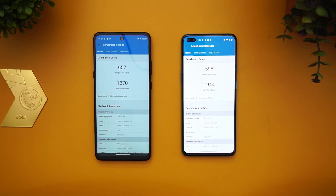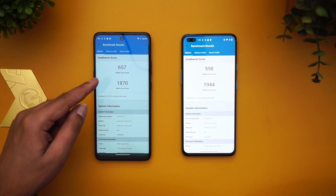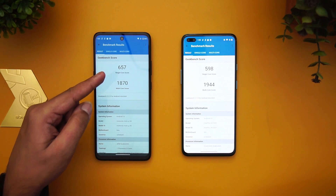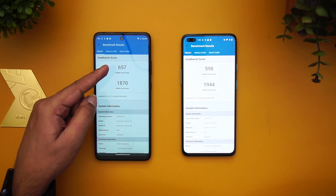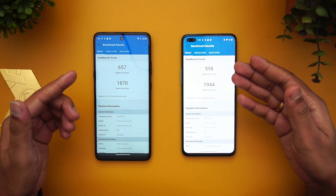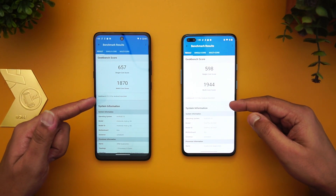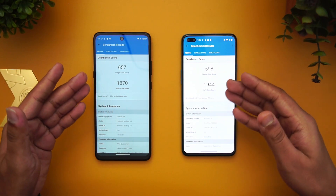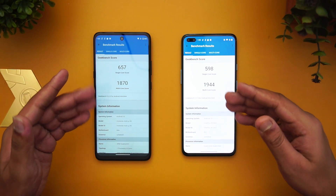Now we have the GeekBench scores. The single-core score for the Snapdragon 750G is slightly higher at 657 compared to 598 on the Snapdragon 765G, while the multi-core difference is around 50–60 points in favor of the 765G.